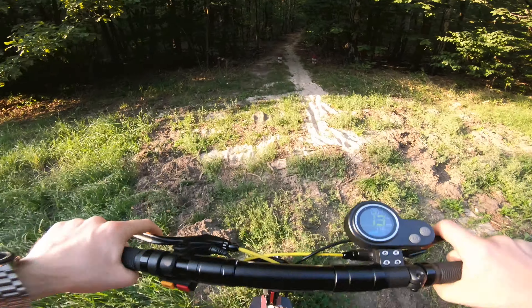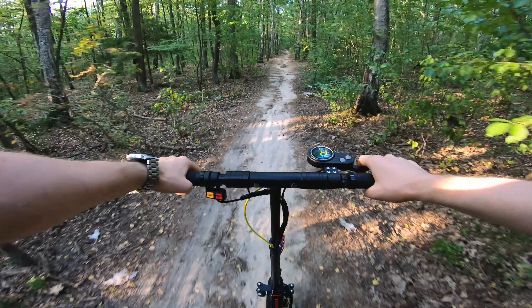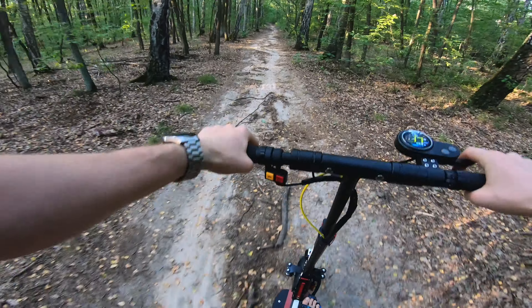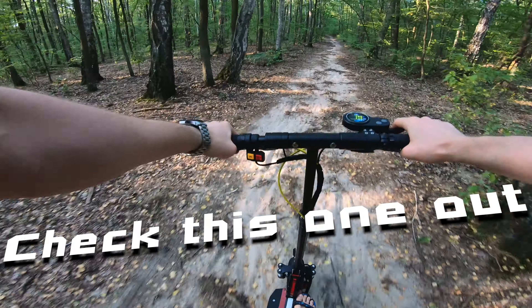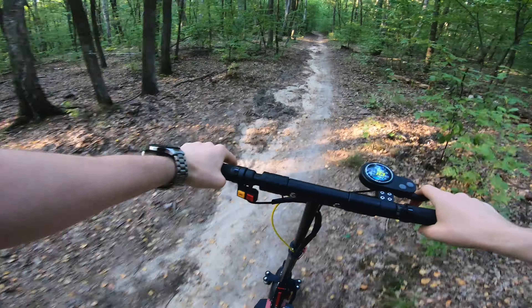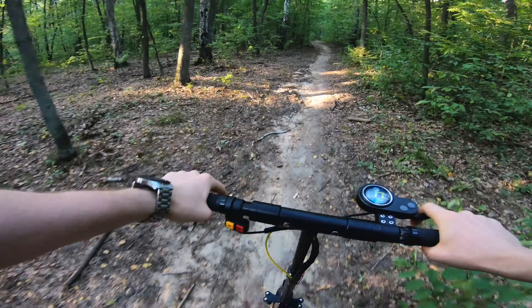On the front we've got some uphill and the sand is quite deep as you can see. This beast is going half throttle! Check this one out! Super deep sound, half throttle! My heavy ass — 100 kilograms! No big deal for this beast!